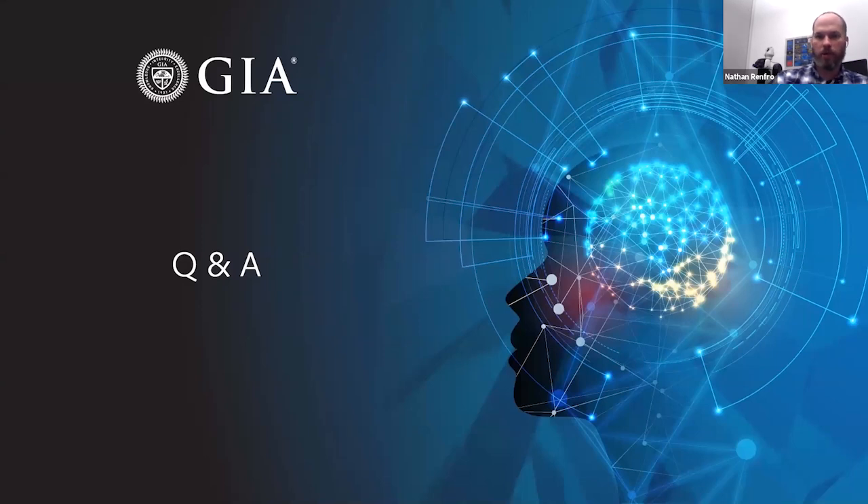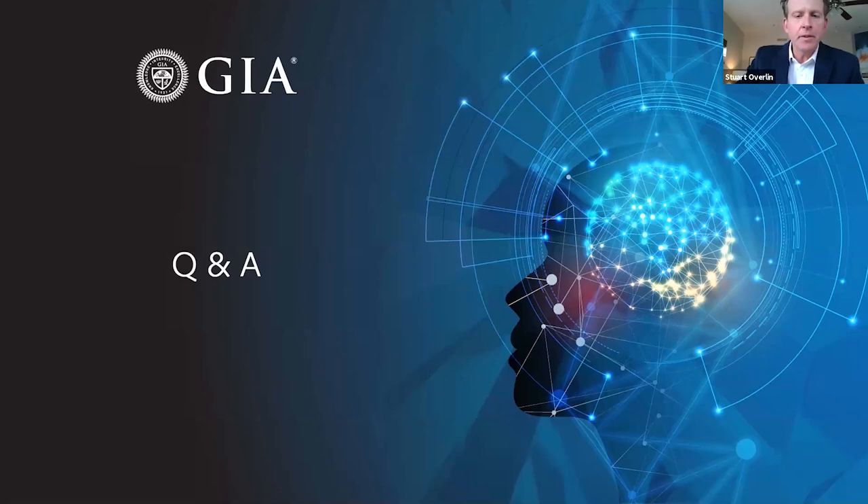Now it's time for the question and answer section. Stuart: I have a couple of questions for Sally first. Some of these entries have related to fluorescence and diamond. The question posed is: what are the most common fluorescence colors in diamond?